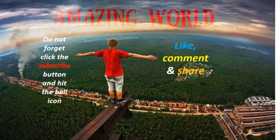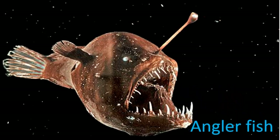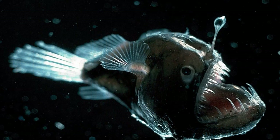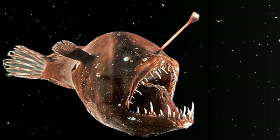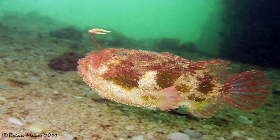Anglerfish are members of the teleost order Lophiiformes. They are bony fishes named for their characteristic mode of predation, in which a fleshy growth from the fish's head acts as a lure. A mitochondrial genome phylogenetic study suggested anglerfish diversified in a short period of the early to mid-Cretaceous, between 130 and 100 million years ago.